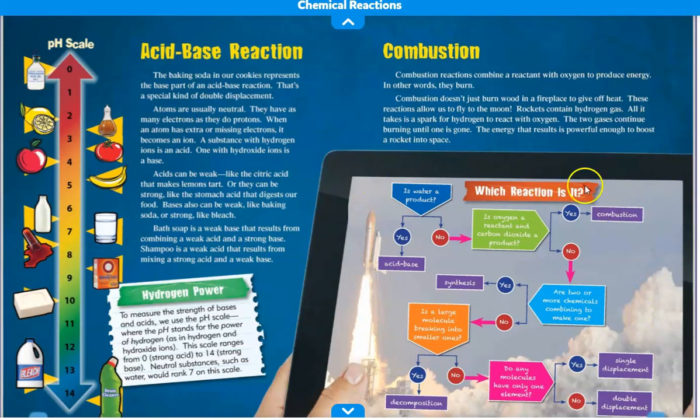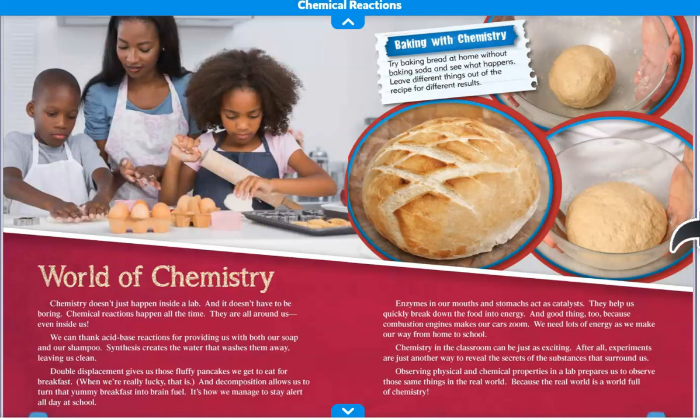And there's a flow chart that shows how the reaction works. The world of chemistry. Chemistry doesn't just happen inside a lab, and it doesn't have to be boring. Chemical reactions happen all the time — they are all around us, even inside us. We can thank acid-base reactions for providing us with both our soap and our shampoo. Synthesis creates the water that washes them away, leaving us clean. Double displacement gives us those fluffy pancakes we like to eat for breakfast. And decomposition allows us to turn that yummy breakfast into brain fuel — it's how we manage to stay alert all day at school.